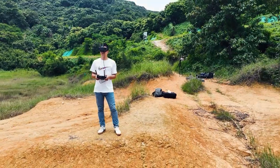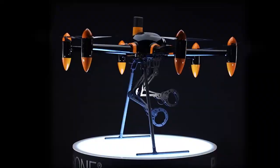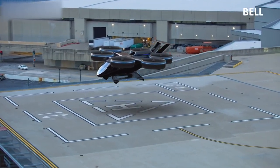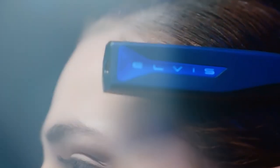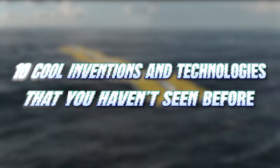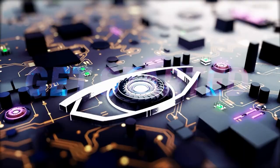Have you ever wondered what inventions and technologies will be around the corner? With the world constantly evolving, there is always something new and exciting being created. In this video, we're going to explore 10 cool inventions and technologies that you haven't seen before. So, let's get started.